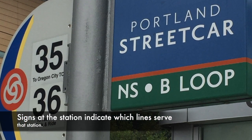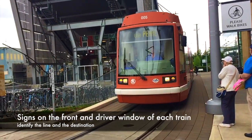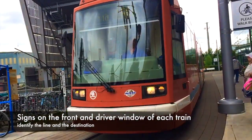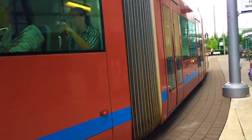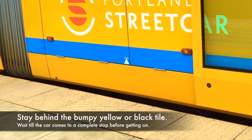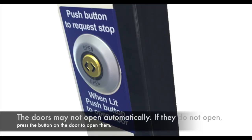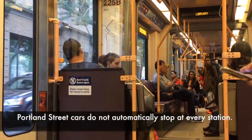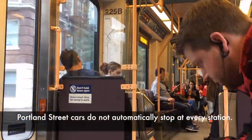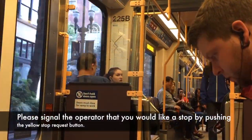Signs at the station indicate which lines serve that station. Signs on the front and driver windows of each train identify the line and the destination. When a streetcar approaches, stay well behind the bumpy yellow or black tiles. The doors do not open automatically — press the button on the door to open them. Portland Streetcars do not automatically stop at every station; please signal to the operator that you would like to stop by pushing the yellow stop request button.